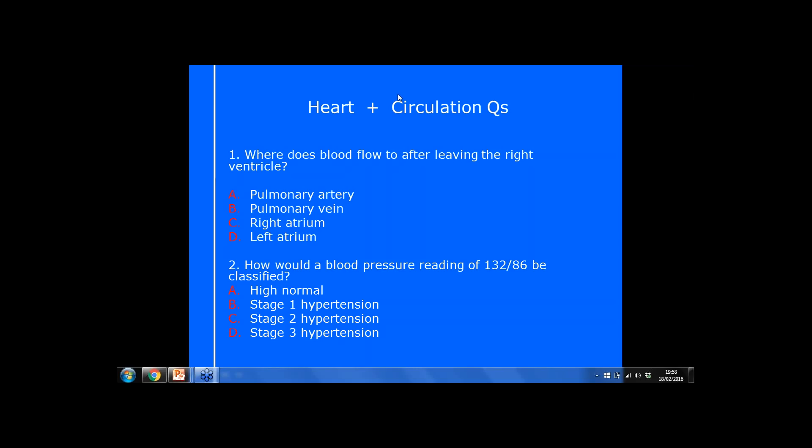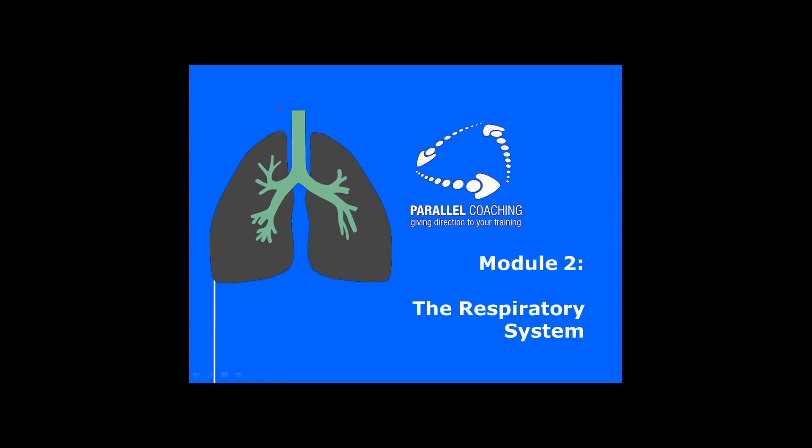Let's go straight into the respiratory system. We're going to look at the passage of air through the body — the key part I want to tackle today. I really suggest you set up a way to remember this — like a story or a song. I created a little story: Nigel and Mary who worry about their son Larry, and Larry is a miner. Create your own version if that doesn't work for you, and you can brain dump that when you first get into the exam.